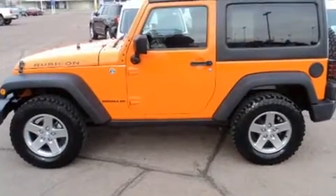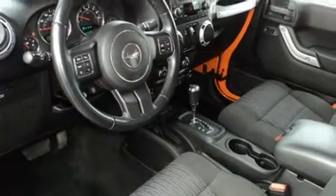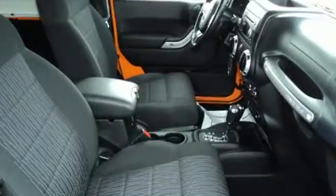Four-wheel drive allows you to go places you've only imagined. All of the premium features expected of a Jeep are offered, including a tachometer, variably intermittent wipers, a trip computer, skid plates, and cruise control.